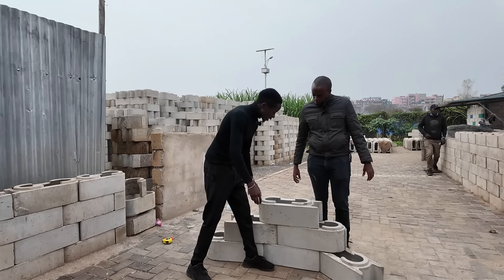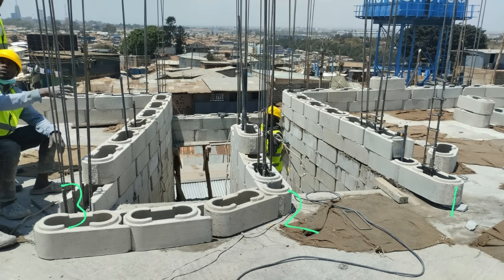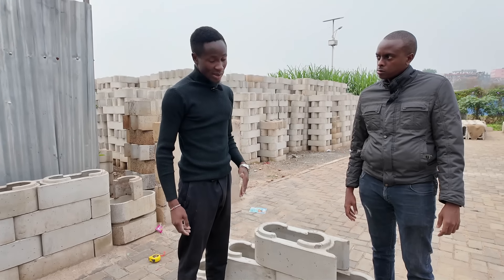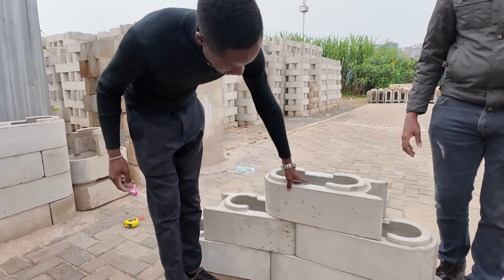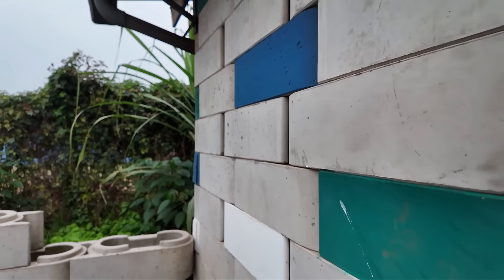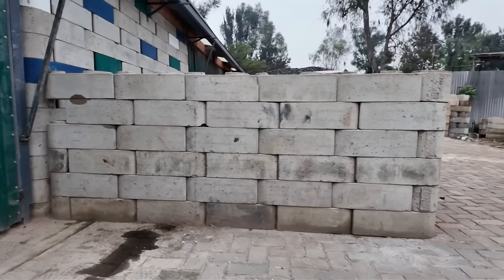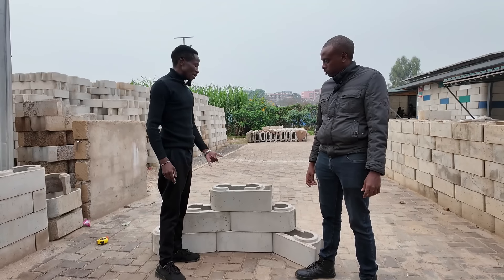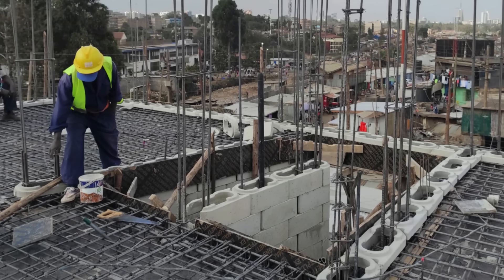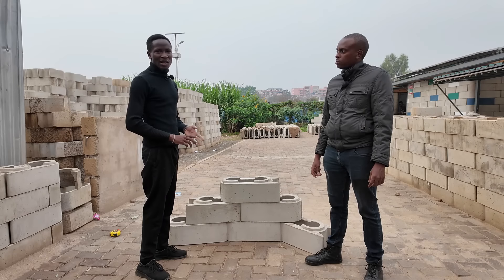The blocks are hollow in nature. The hollow nature allows you to pass your columns and beams. They also allow you to pass your electrical conduits and plumbing pipes, so that you don't end up hacking your walls and re-plastering. We have not used mortar in doing the interlocking of the blocks, so you save on the mortar that would have been used for joint work. The blocks are produced very smooth, so the client does not need to plaster the wall again. You save on mortar, plaster, formwork for columns and beams, and also time.